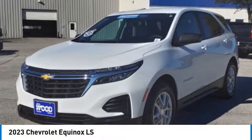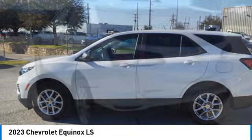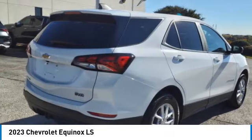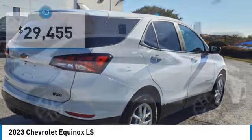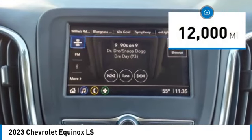Looking for the right vehicle? Check out the 2023 Equinox. Fuel efficiency, safety and value equals the Chevy Equinox, and it's priced below $30,000. This vehicle has less than 15,000 miles.